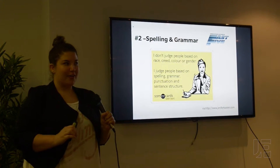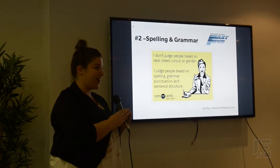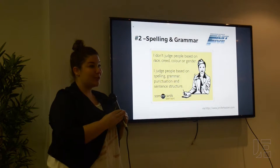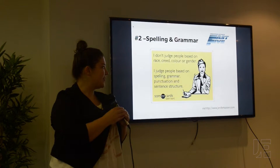Spelling and grammar — please make sure that your spelling and grammar is correct on your resume and cover letter. It really shows that you're not paying attention to detail if you don't have that ready on your information.